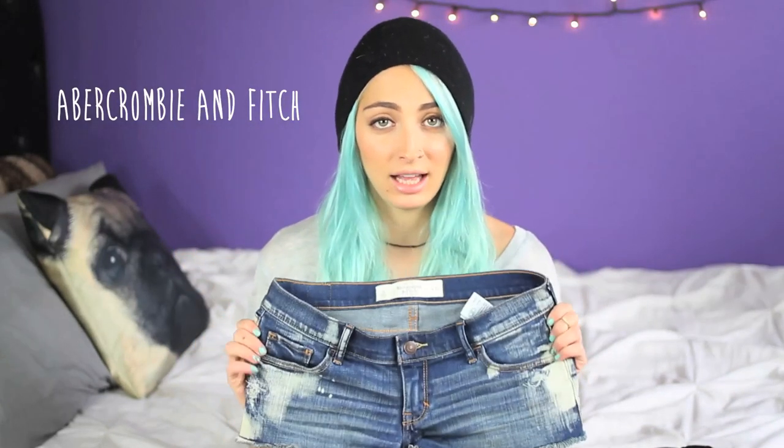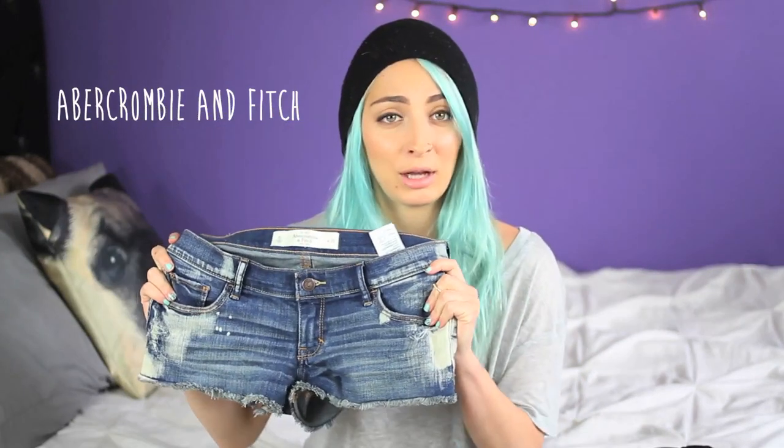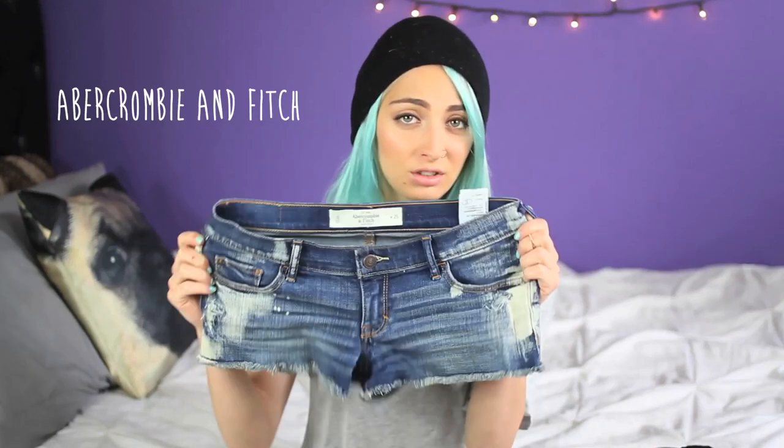I went over to Abercrombie & Fitch. I haven't shopped there in such a long time, but I've been hanging out with a friend who used to work there, and she was saying they actually changed up their styles and a lot of stuff is discounted. I actually really like the way Abercrombie & Fitch pants and shorts fit. I saw these shorts and they were on sale, then on sale again at 30% off, so they were only $14 — normally I think they're about $60, which is way overpriced. Pretty much basic summer jean shorts.